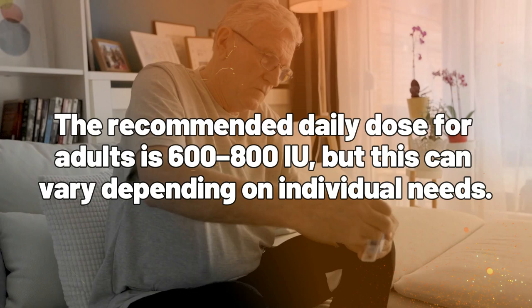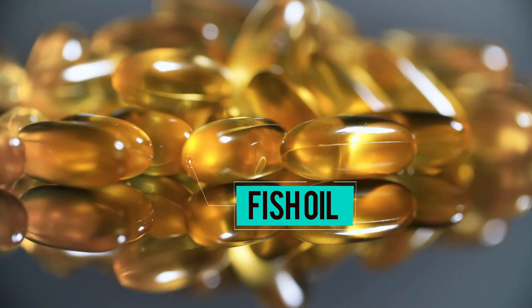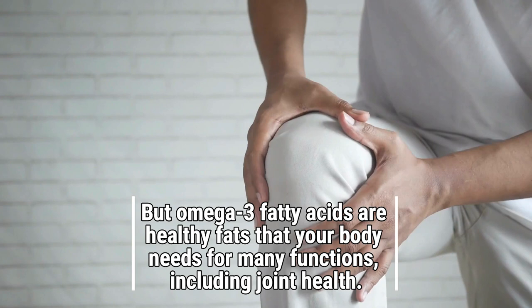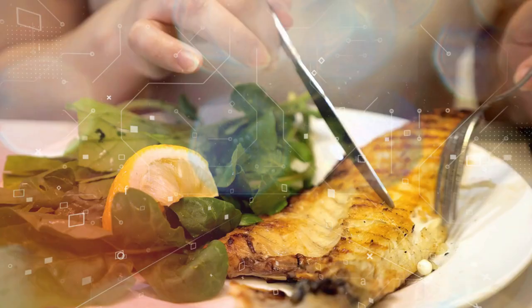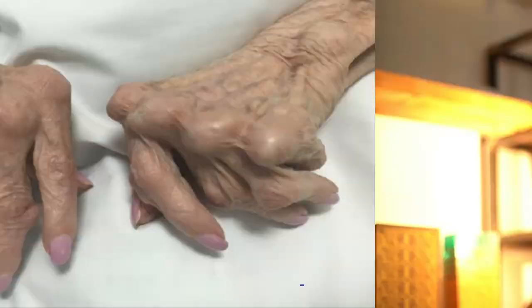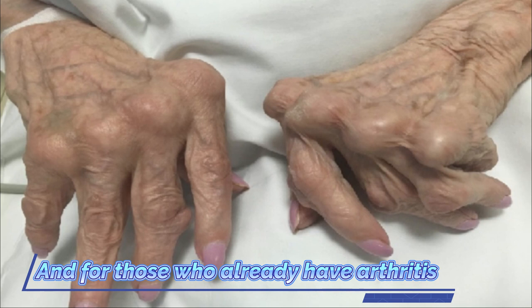Number six: omega-3 fatty acids — you may know it as fish oil. Most people also know it as a supplement that is good for your heart. But omega-3 fatty acids are healthy fats that your body needs for many functions, including joint health. They have natural anti-inflammatory properties that can help reduce inflammation and relieve joint pain. Studies have found that people who regularly consume fish high in omega-3 fatty acids, such as sardines and salmon, or take omega-3 supplements, are less likely to develop arthritis. And for those who already have arthritis, omega-3 fatty acids may help reduce joint swelling and pain.